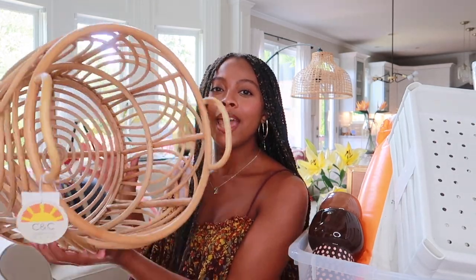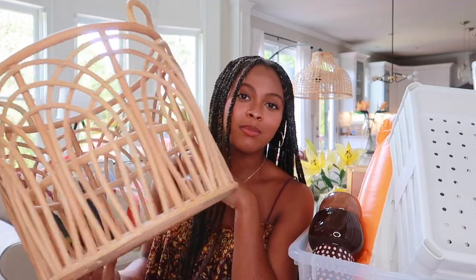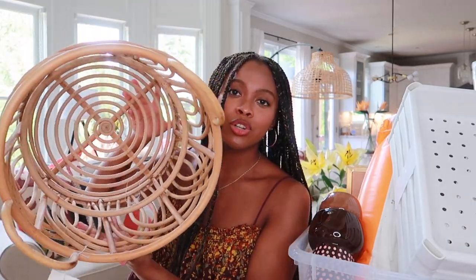Next I have this basket from a TJ Maxx and HomeGoods combo store for $24.99 — it's by the brand CNC California Home. I went with the smaller size since I'm using it in my bedroom and didn't want it taking up too much floor space. The craftsmanship is beautiful, with different textures, dimensions, and patterns. It's functional too — great for extra throw blankets, so friends can grab one during movie nights.